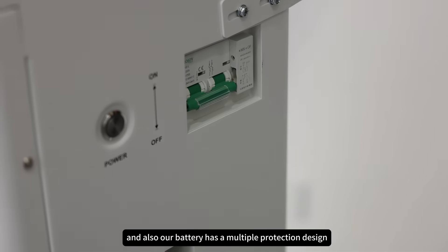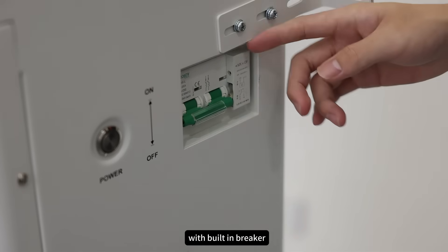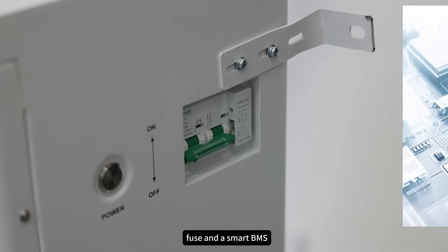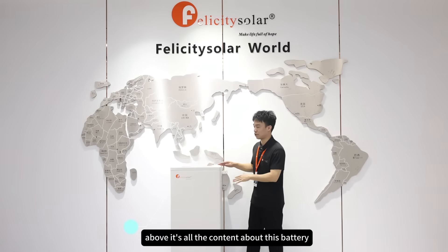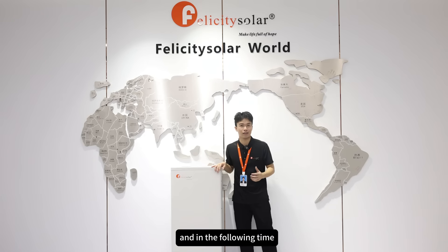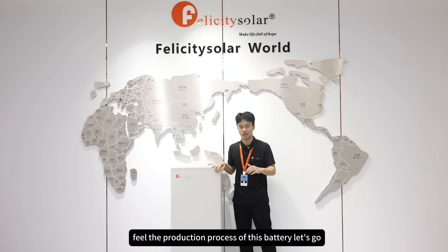Our battery also has a multiple protection design with a built-in breaker, fuse films, and a smart BMS, so as to provide the safest guarantee for our customers. That's all the content about this battery, the FLA48300. In the following, let's go into the production line and view the production process of this battery.